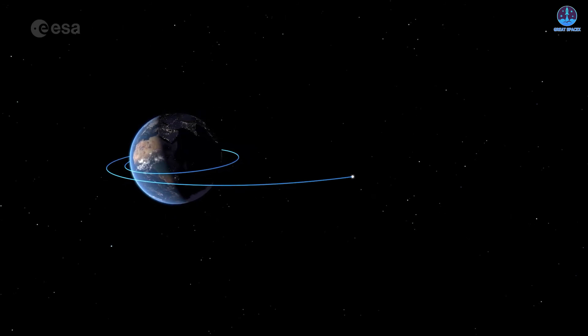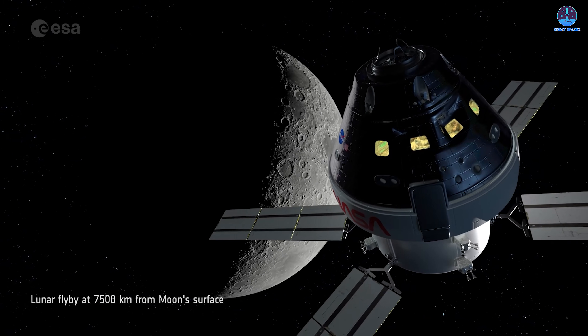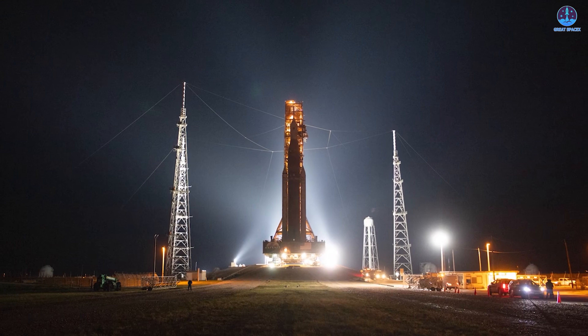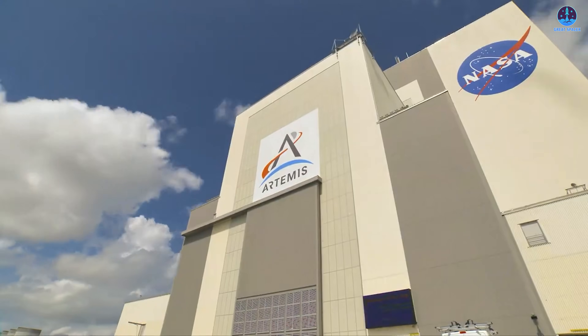This sequence of tests represents the final stretch before the crew embarks on their 10-day journey around the moon. At present, early February represents the earliest possible launch opportunity, but the actual launch date will only be confirmed after the completion of all testing, with the wet dress rehearsal serving as the most decisive factor. If issues arise, delays are inevitable, and the vehicle may need to be rolled back to the VAB for repairs, adding weeks to the schedule. To accommodate these uncertainties, NASA has established multiple launch windows spanning February, March, and April, each consisting of several days.